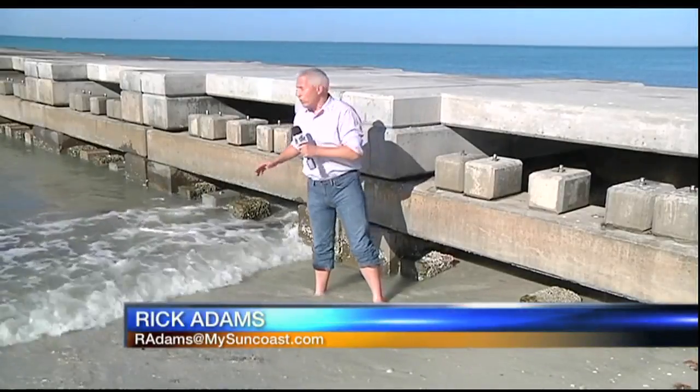I'm here on the northern end of Longboat Key, where town workers have installed more of these concrete blocks. These blocks are supposed to help protect the beach from erosion.